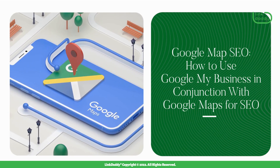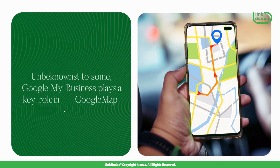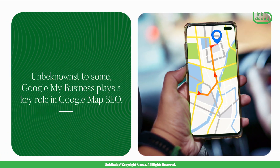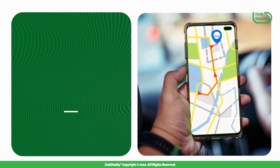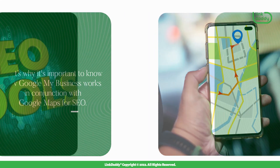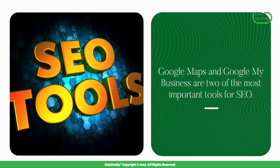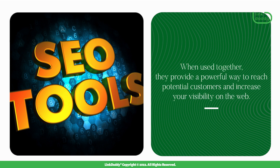How to Use Google My Business in Conjunction with Google Maps for SEO. Unbeknownst to some, Google My Business plays a key role in Google Map SEO. That's why it's important to know how they work together. Google Maps and Google My Business are two of the most important tools for SEO. When used together, they provide a powerful way to reach potential customers and increase your visibility on the web.